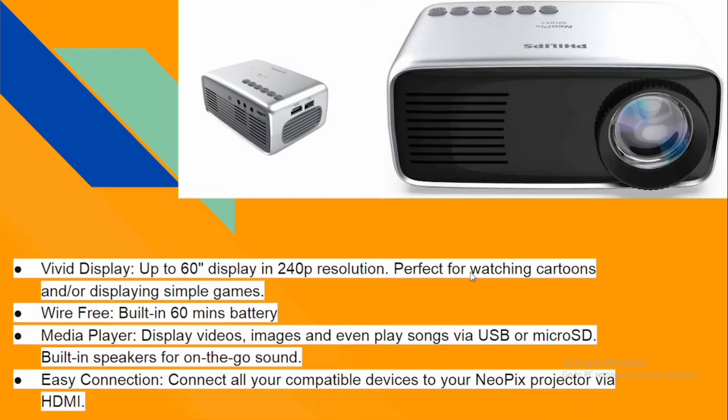It's perfect for watching cartoons and displaying simple graphic games. It has Wi-Fi and a battery that can play up to 60 minutes. You can display videos and play songs from the projector using a micro SD card or USB. It has a built-in speaker that you can use and enjoy at home.